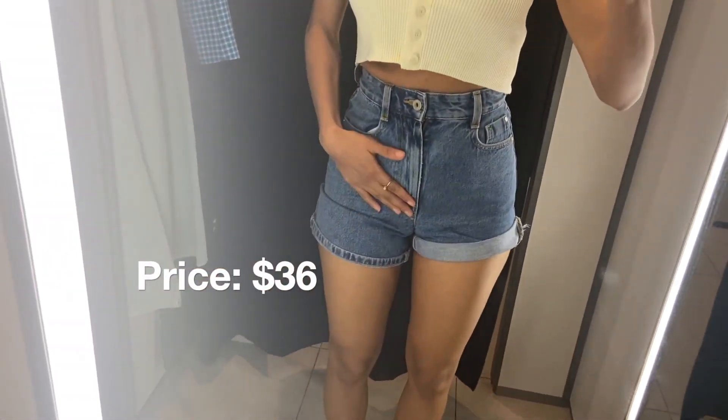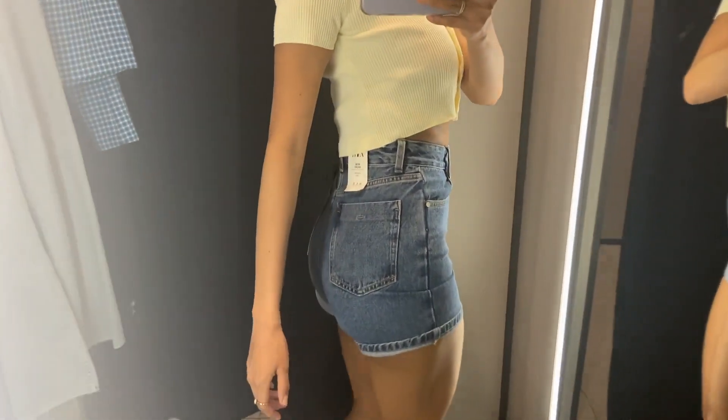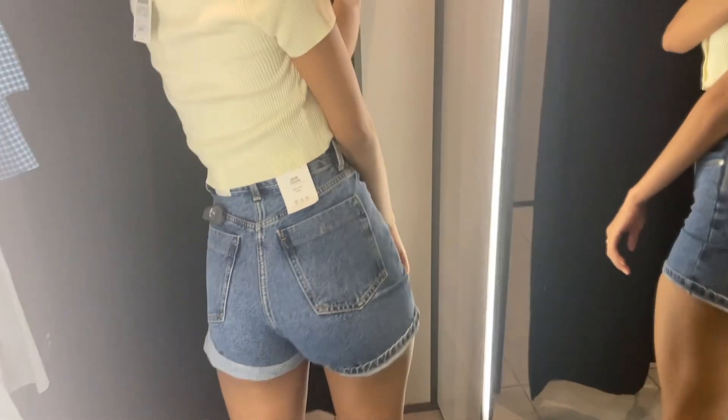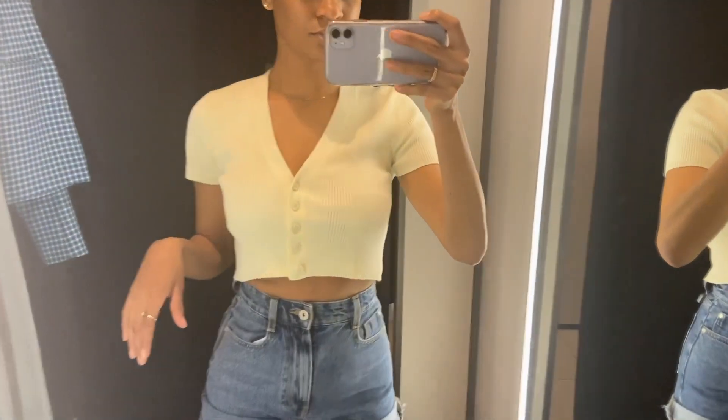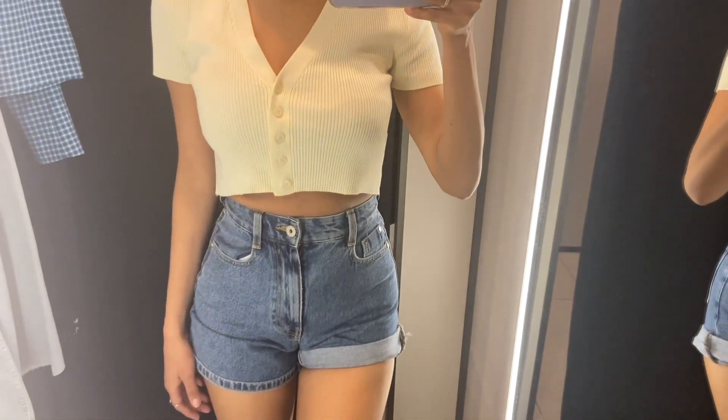The next item is these shorts — they're mom shorts, which are really in right now. They fit well, but I wish I had taken a bigger size because these are kind of tight on me. If I had taken a bigger size, this would be really cute.